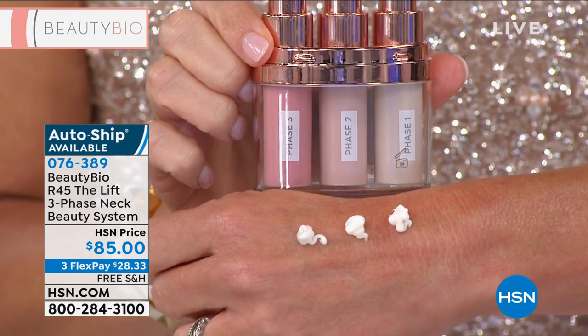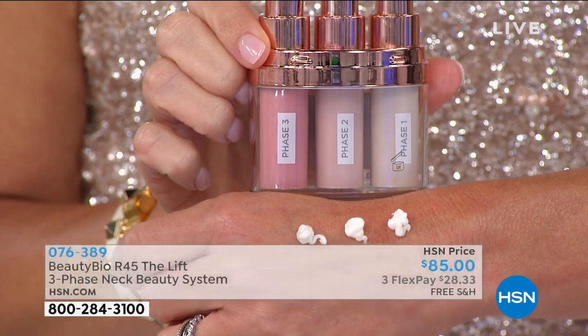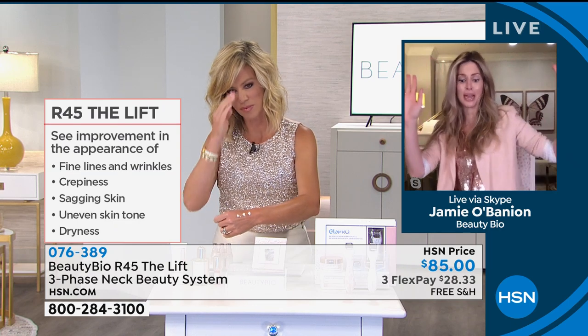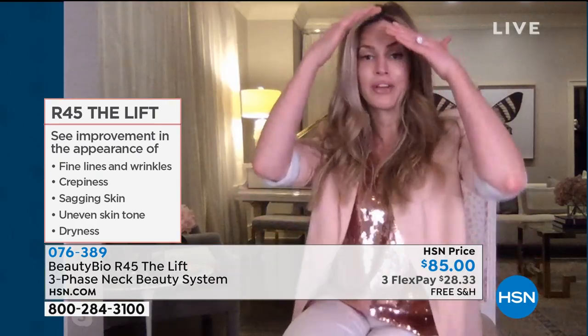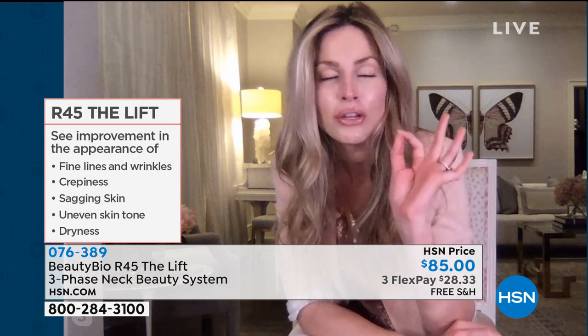Why do you not want to use retinol on your neck or take your face products down to your neck? Your neck does not have the same oil or sebaceous glands like the rest of your face. I love lazy skincare — that's why I love our today's special, because hello, done and done. Clinical grade results in 60 seconds. I would love to take my face products down my neck, but you've never seen someone with crazy acne in the middle of their neck. Why? You don't have the same oil glands. So many of the ingredients that are awesome on your face are really drying and cause more crepiness for the neck.